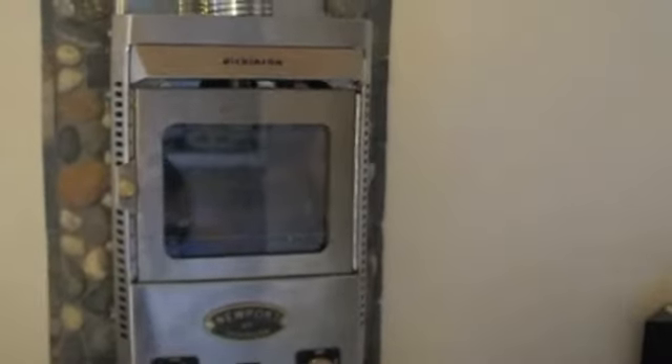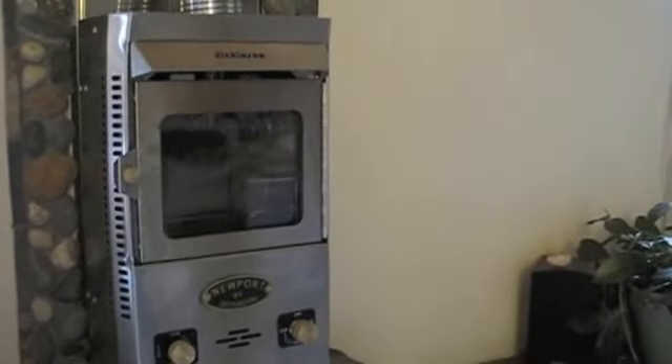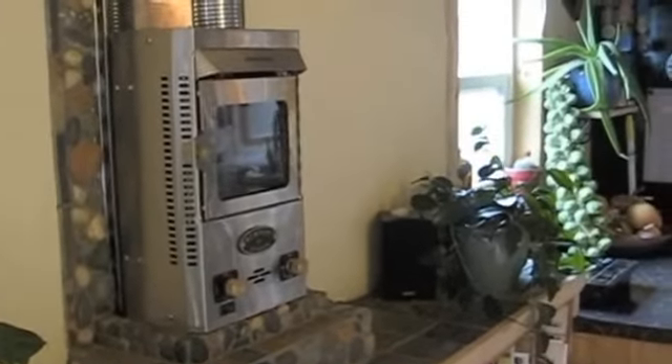We bought one of these Dickinson fireplaces, which works pretty well. But if I had to do it again, I don't think I would buy this particular stove. I found that in order to keep this house warm in the winter months, you pretty much have to run it 24/7, and it costs $100 plus dollars a month, which seems a lot to heat a tiny little house.